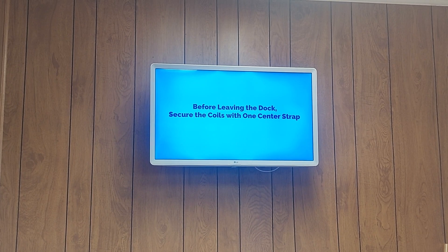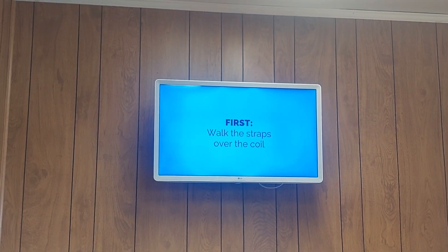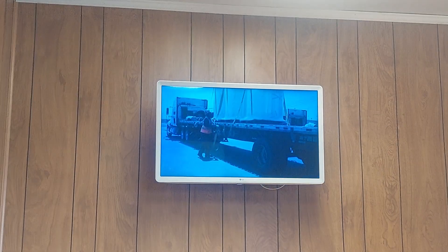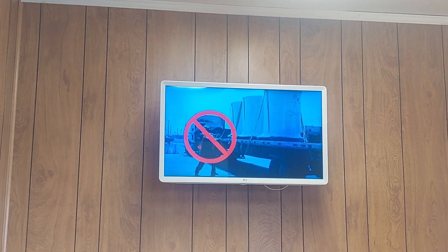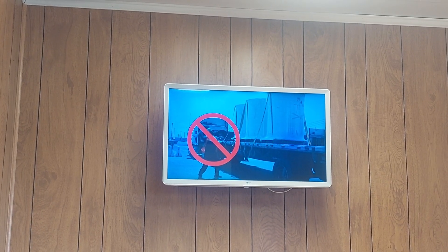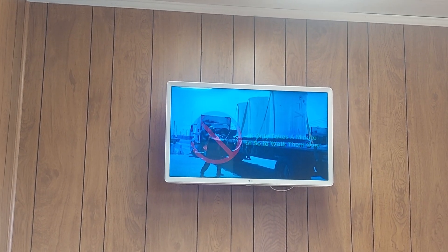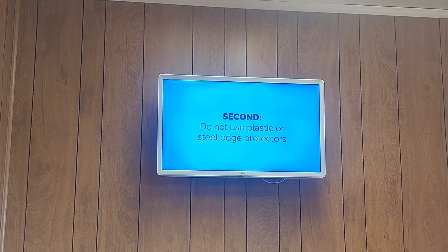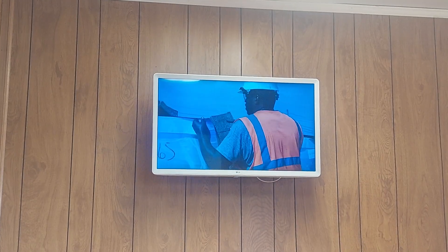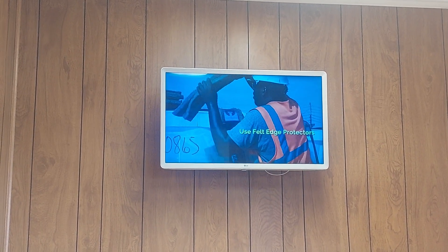Before leaving the dock, secure the coils to the trailer with one center strap. Remember, aluminum is not steel and strapping it requires slightly different handling. First, walk the straps over the coil — never throw the strap. The metal clips and even the strap ends themselves can severely damage an aluminum coil when thrown. It only takes a minute or so to walk them over, but it will prevent damage to the coil and get you back on the road quicker. Second, do not use plastic or steel edge protectors — they can actually cause damage to the coil. Use felt edge protectors instead, which can be provided by the dock checker.